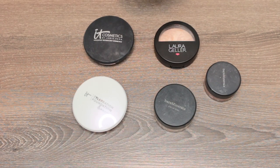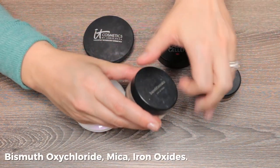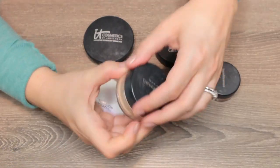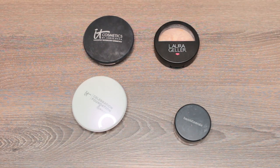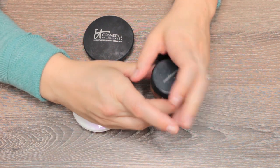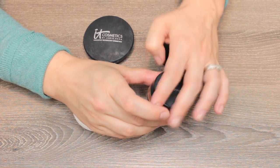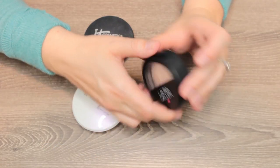Moving to powder foundations. This is the original Bare Minerals in Fairly Light — I wore this exclusively for years and went through dozens of containers. There's not much left, so I'm going to declutter this one. Also buried in here was the Bare Minerals Warmth, which was honestly my first bronzer. It's not bad, but I now have bronzers I like better that are less orangey on me, so I'm passing that along too.